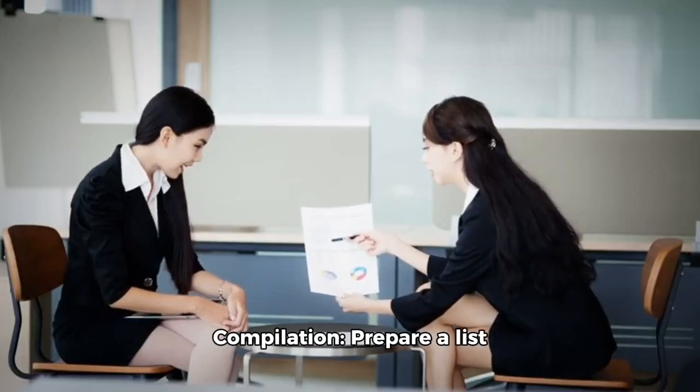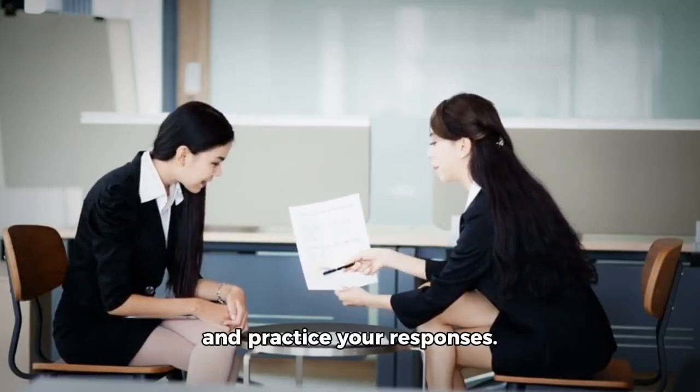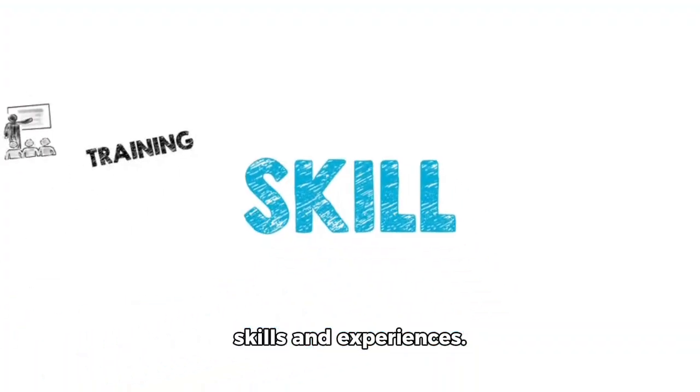Interview question compilation: prepare a list of common interview questions and practice your responses. Be ready to showcase your skills and experiences.